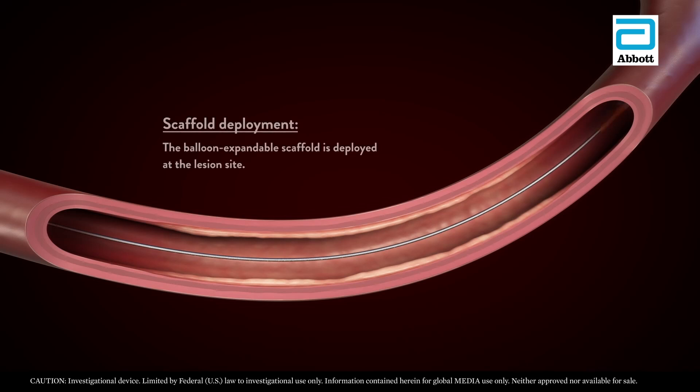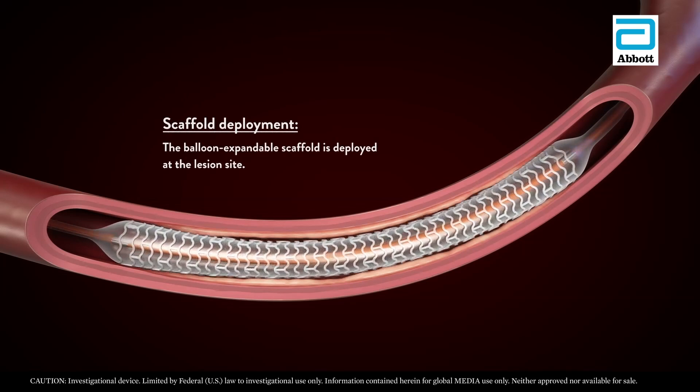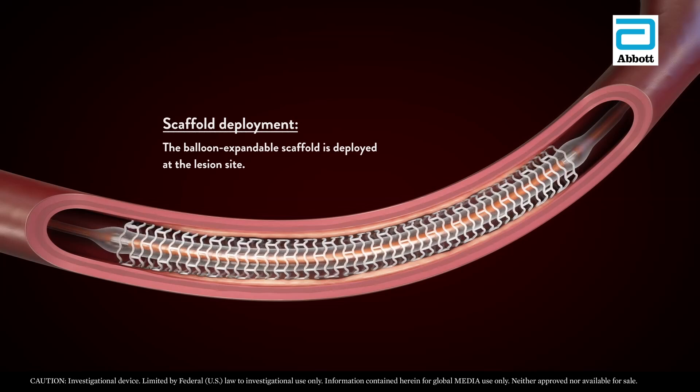Abbott created the dissolvable stent nearly two decades ago, made of a bioabsorbable polymer that disappears over time. It's been tested in the legs of more than 200 patients, and the trial showed that the stent did exactly what we wanted it to do.